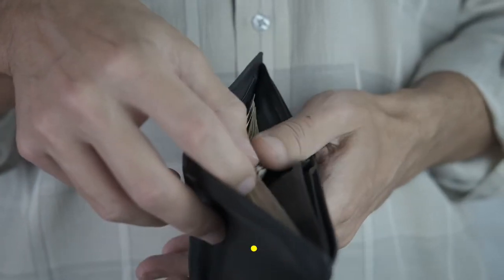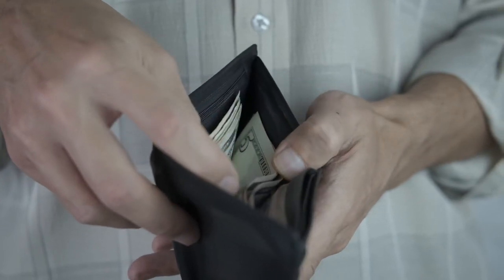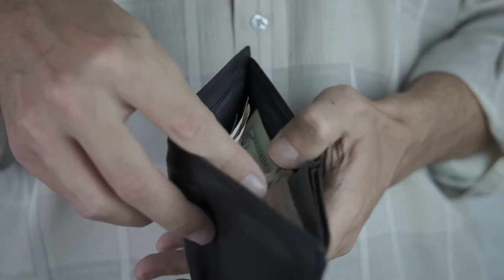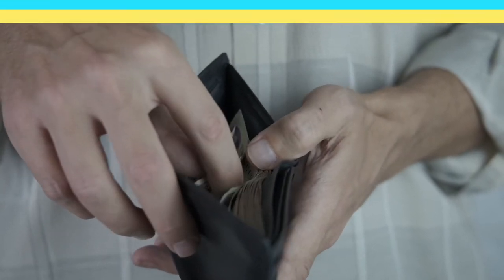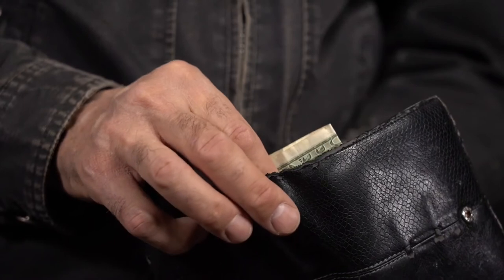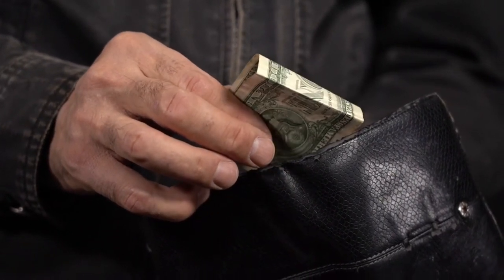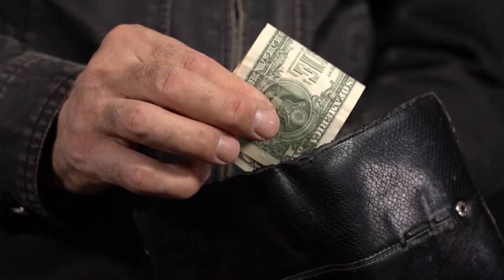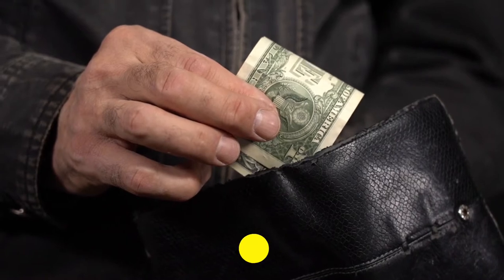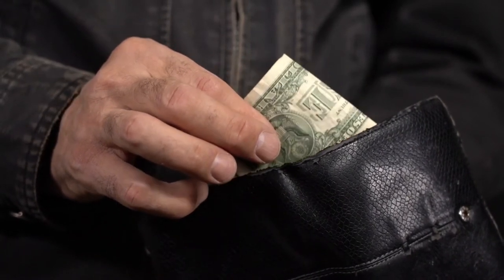Simplicity is best. A simple, neat wallet is usually the best buying option for many men. Wallets come in a wide variety of colors, designs, and styles, but a wallet in a plain color is good for both casual and formal events. A flashy wallet won't reflect as well on your personality.